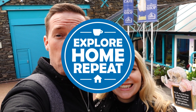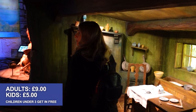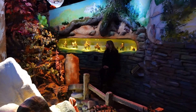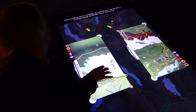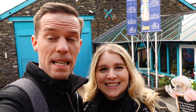Hello, welcome to Explore Home Repeat. My name is Matt and I'm Izzy, and today we're at the World of Beatrix Potter in Bowness-on-Windermere. Obviously if you come to the Lake District, Beatrix Potter is a huge thing. You can go to her house where she wrote all of the stories, but this place is an interactive kids' museum where you can explore the world of Beatrix Potter and all the characters. As always, we're here to find out what it's like, if you should go, and if it's worth the ticket price. Don't forget to like and subscribe — we do day-out reviews all across the UK. Ready? Let's go.